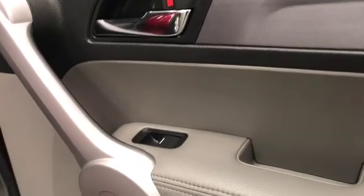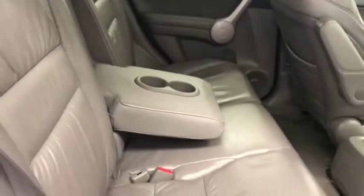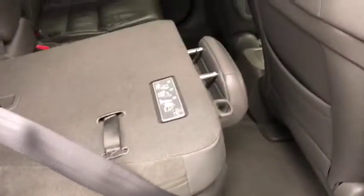Our rear passenger features include power windows, a center armrest and cup holder, and a 60-40 split bench seat that folds down for extra cargo space.